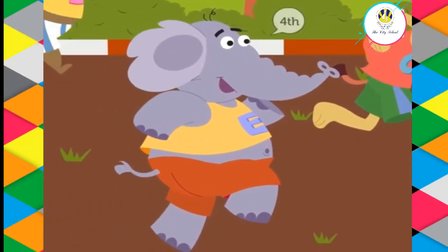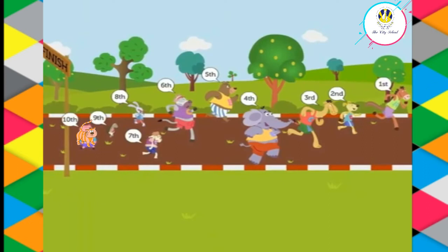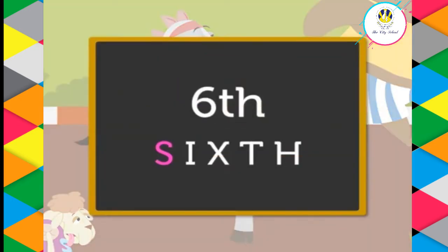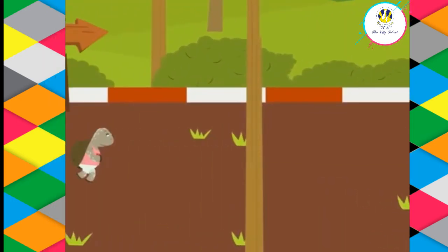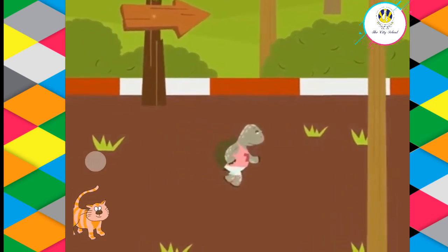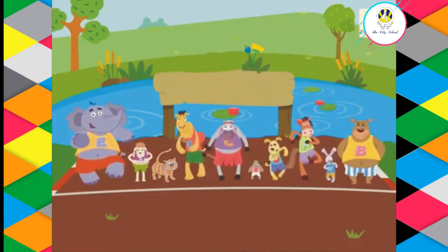Superb — the elephant is at the fourth position. Can you name and tell the position of the animal who came after the bear? Amazing — the cow completed the race after the bear and is at the sixth position. Can you name those two animals which are the last ones to complete the race? Good job — the tortoise and the cat. Wasn't it fun, kindergartners?